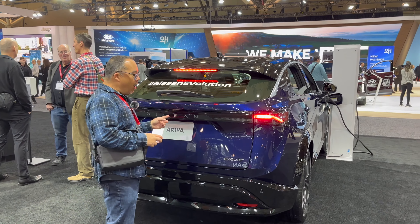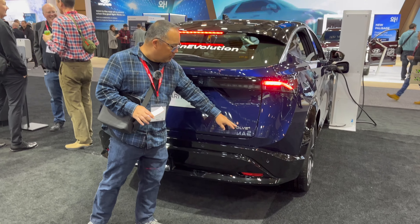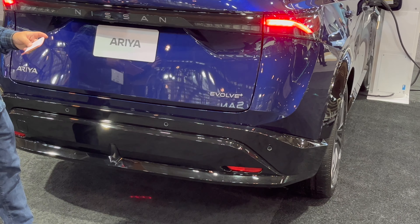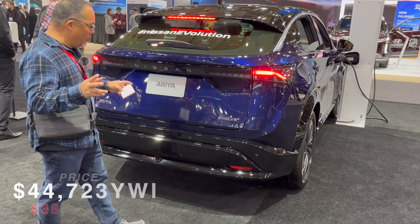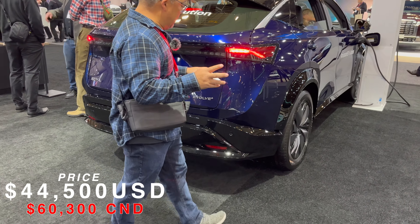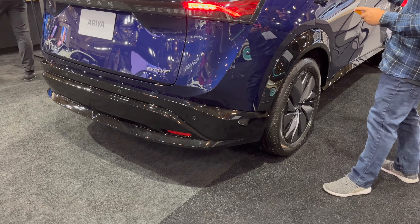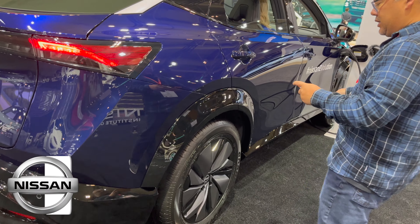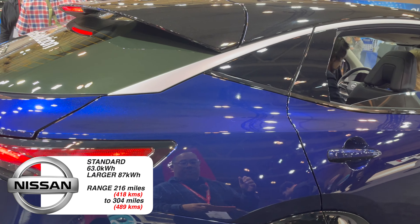This is the Nissan Ariya — they call it the Ariya. This is the Evolve Plus package. There are six different packages for this car, believe it or not. It all starts around $44,500 US and goes up, probably closer to $60,000 or maybe $70,000 US. It has a 63 kWh battery pack for the standard and an 87 kWh option for the larger one.